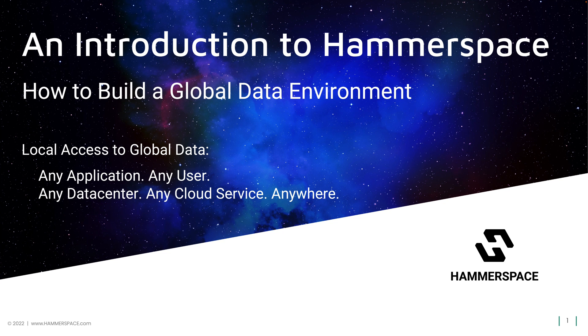Greetings. My name is Floyd Christofferson, and today I'm going to introduce you to Hammerspace, a powerful software-defined data orchestration and storage solution that is specifically designed to address the problems of managing data across multiple storage silos, data centers, and the cloud.